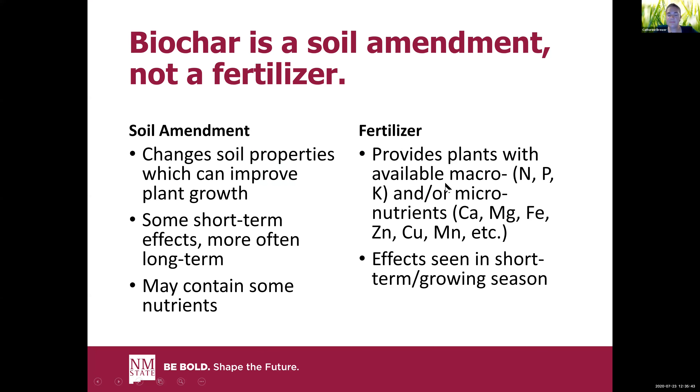The second takeaway message: remember that chars are not created equal, and also remember that char is a soil amendment, not a fertilizer. A fertilizer implies it provides plants with the nutrients they need — macronutrients, micronutrients — and you'll see an effect in the short term, ideally in that growing season. That is not biochar. Biochar is added to change soil properties. The char might have some nutrients in it which can create short-term effects — especially calcium, magnesium, sometimes phosphorus — but most of the impacts are going to be long-term soil property effects.